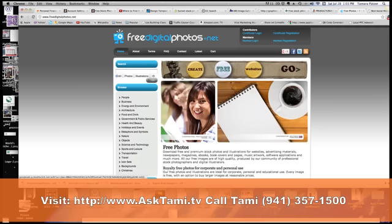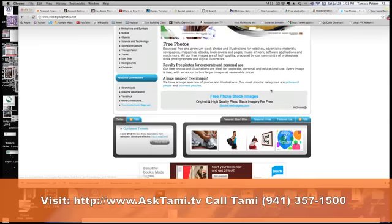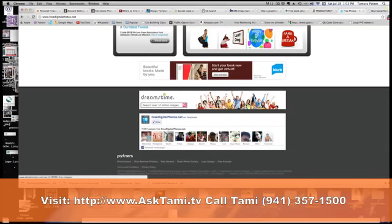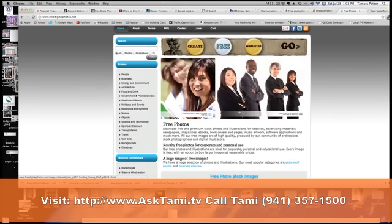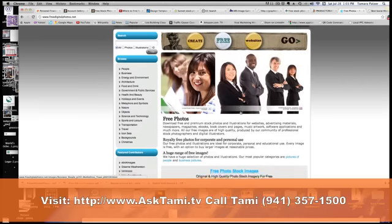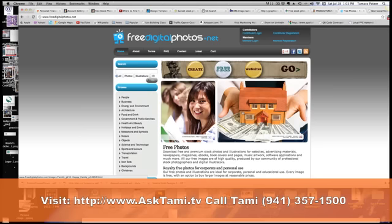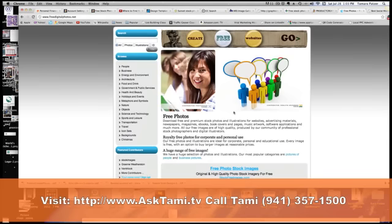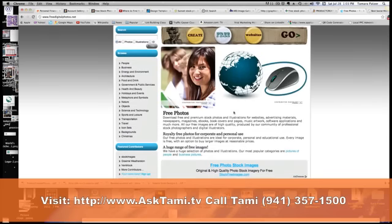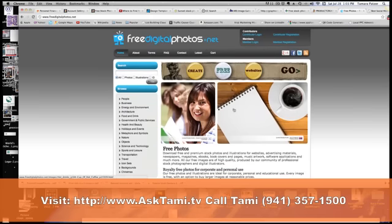This is freedigitalphotos.net. If you notice, it has some advertising on it, so I want to give you a little warning on some of these sites. Make sure you check these sites out and don't download anything that appears to be an advertisement, or if they ask you for too much information. It's your responsibility to figure out if these sites are trustworthy. The government site you should be able to trust, and Dreamstime is a site that many people have used.